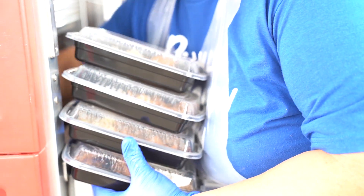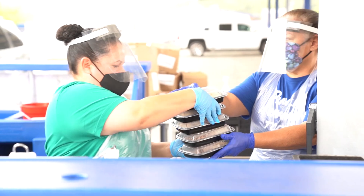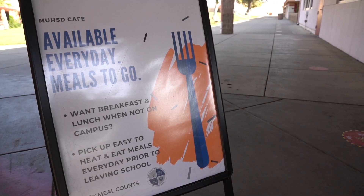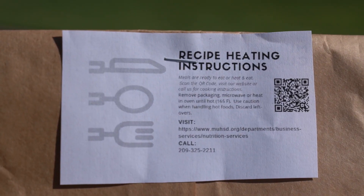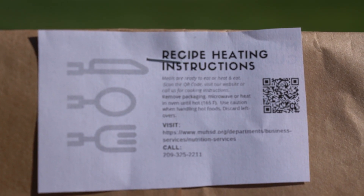Meals will be available to go for hybrid learners when leaving for the school day. Meals will be packed, ready to go, and provided at exits upon leaving. We want to ensure that even when not on campus, you have an option for breakfast and lunch. Meals will be heat-and-eat items for preparation at your convenience during bell schedule breaks.